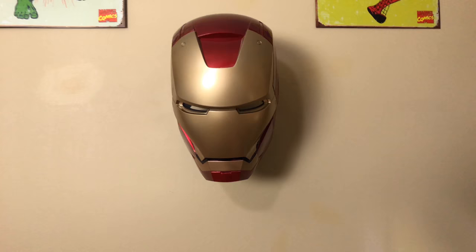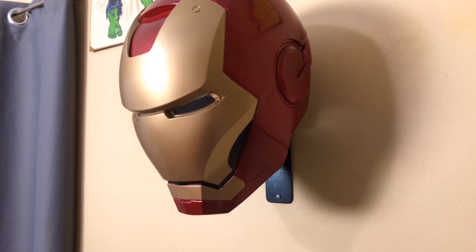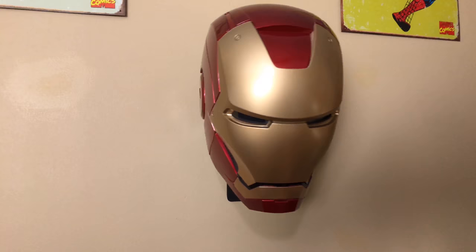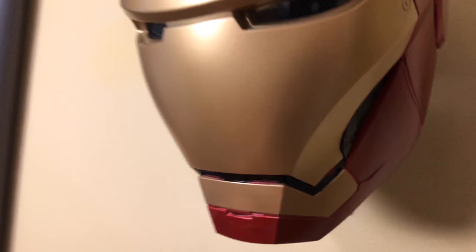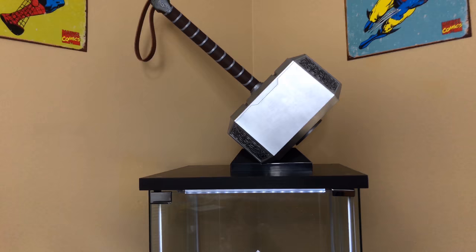Then you've got this Iron Man helmet — this is from Hasbro, the Legends piece. I own this helmet as well and I think it's a badass looking piece. I really like the way he has it displayed with the anchor on the wall — that gives it a really cool look. The eyes light up, which is dope, and he has the battery connected to it.